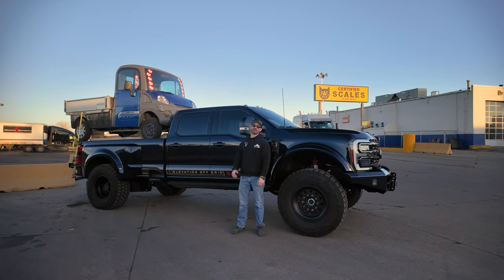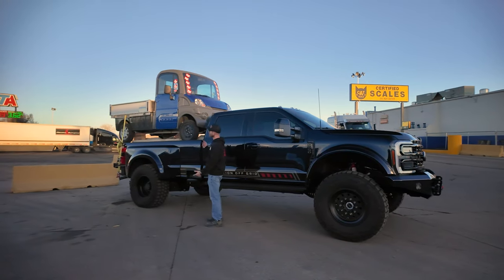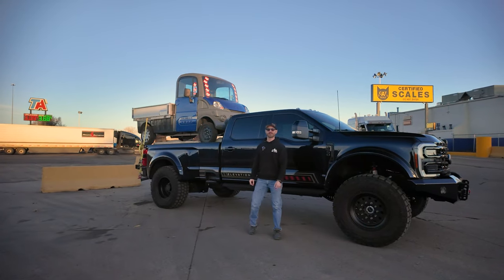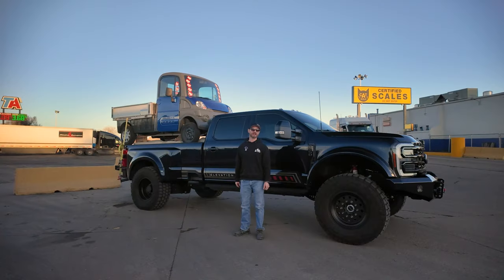So in the back of our Black Edition here, we have roughly 8,500 pounds of cement blocks and our shop truck Wally, which weighs about 1,500 pounds. Now, obviously, this is not the most practical way to transport anything around. You're not going to be driving around on a daily basis with cement blocks and a truck strapped on top of that.